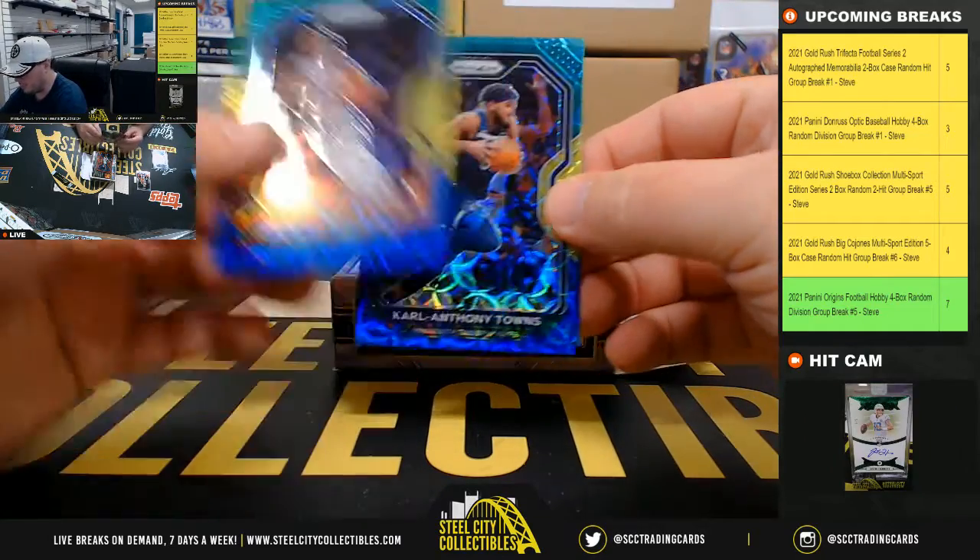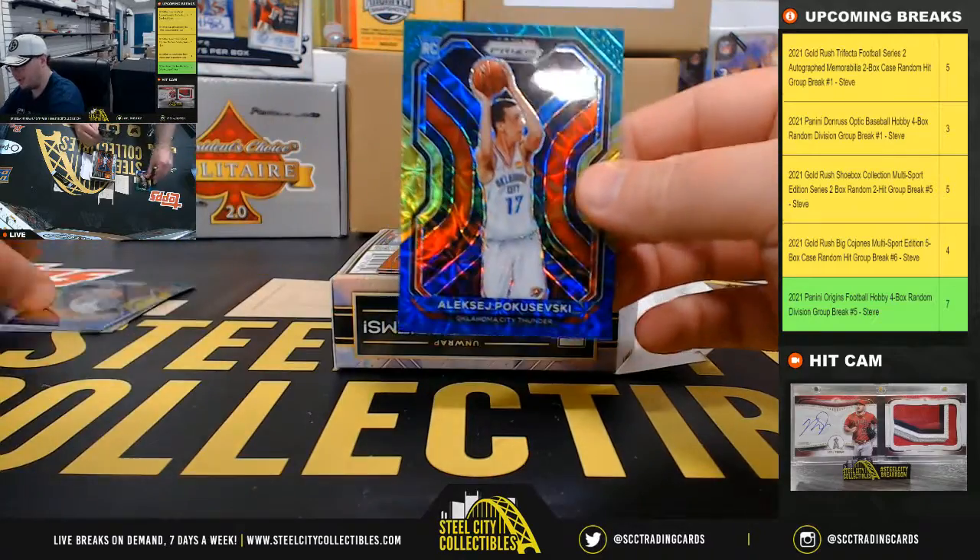Green, yellow, and blue Prism: Sigu Dumbaya, Karl-Anthony Towns, and Alexei Pogosevsky rookie.